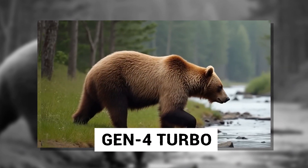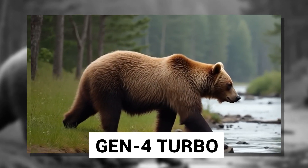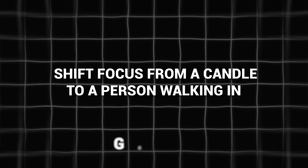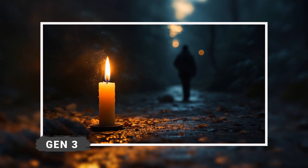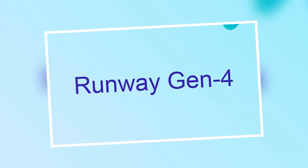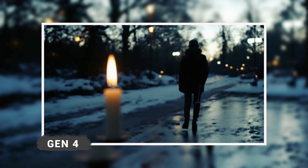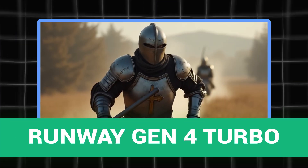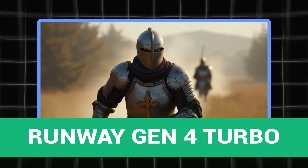That being said, I think the Gen 4 Turbo does a better job with focus shift than previous models. In Gen 3, when asked to shift focus from a candle to a person walking in, the video didn't change focus at all — it just stayed the same. But Gen 4 nailed it. It understood the request and delivered a smooth cinematic shift, just like a real movie scene. So although not perfect, I think the Gen 4 Turbo is a small step forward in the right direction.